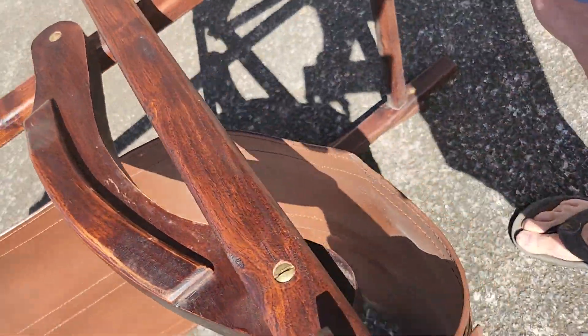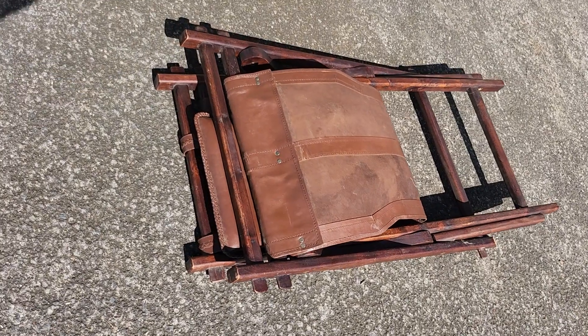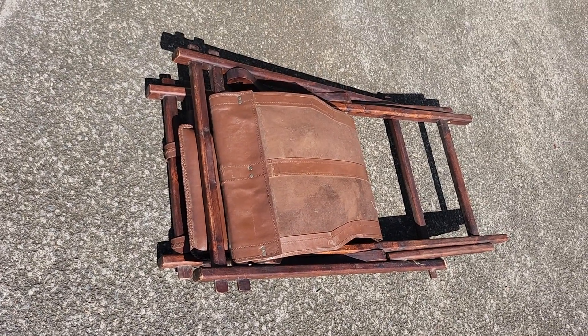There it is — folded up. Good luck, folks.